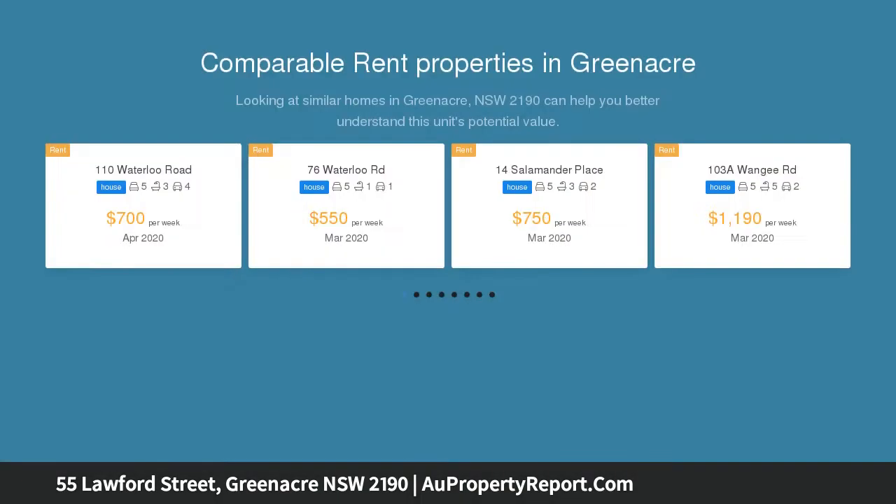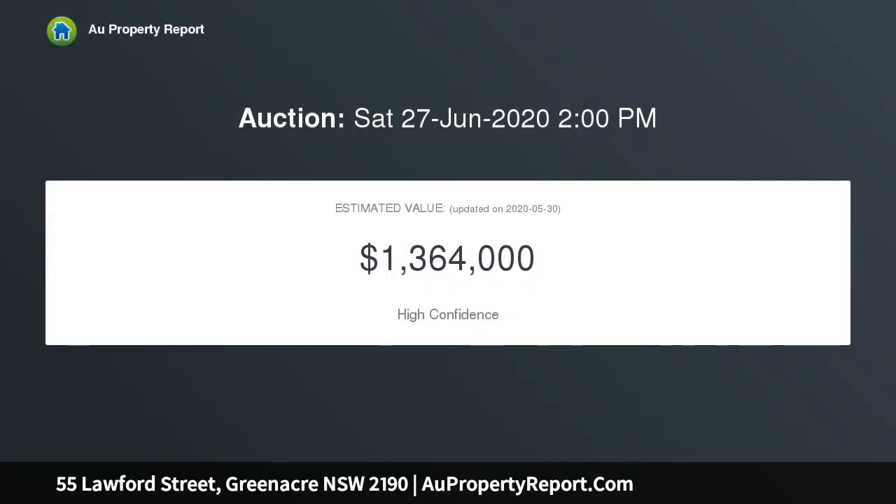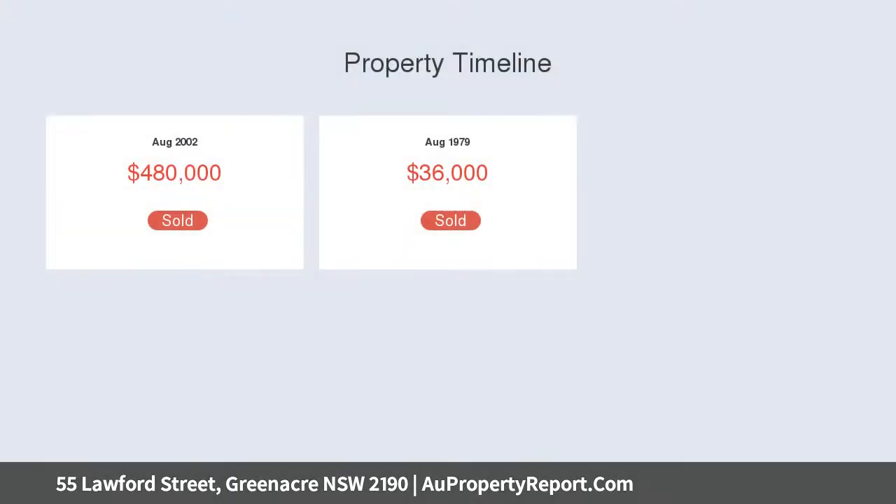This large and immaculately presented two-story family residence is set on approximately 525 square meters with a 13.41 meter frontage. Occupy, invest, or capitalize on the development potential when combined with neighboring residents, subject to council approval.